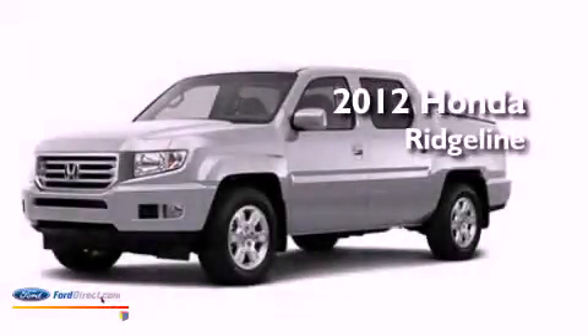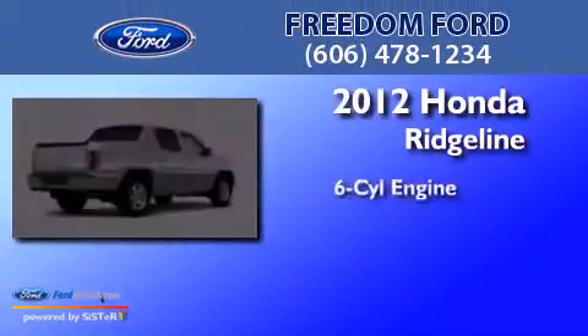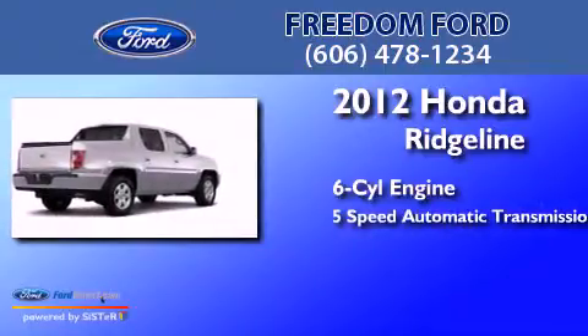This is a 2012 Honda Ridgeline. It features a six-cylinder engine and a five-speed automatic transmission.